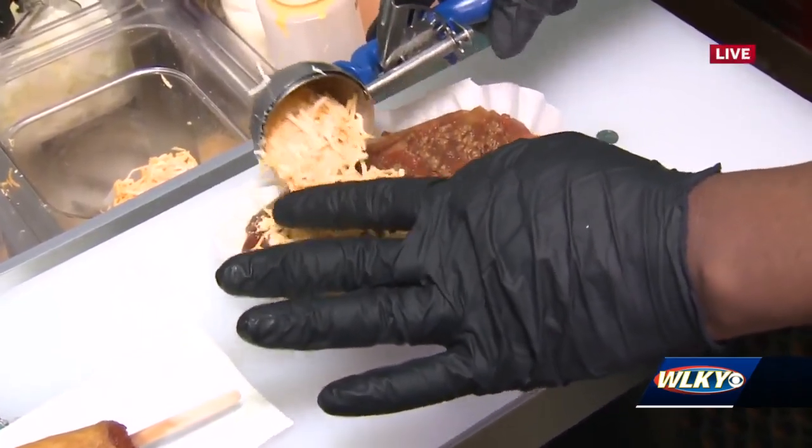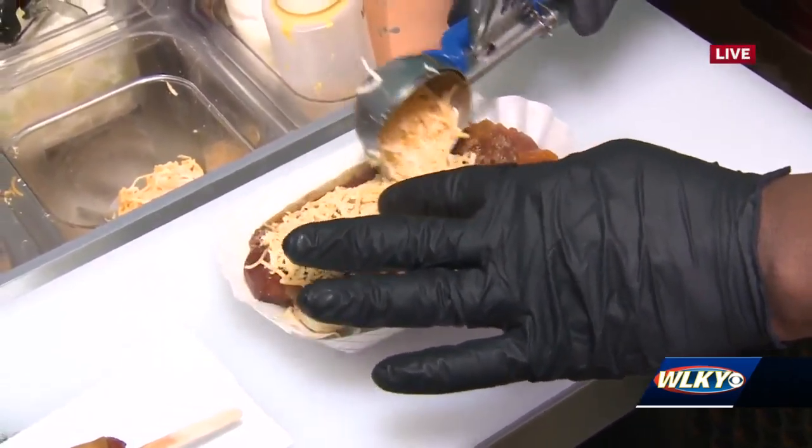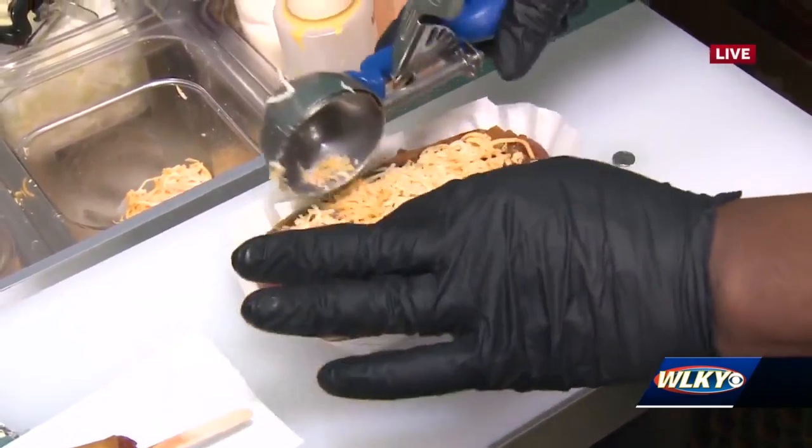We're going to add some shredded cheese, and that chili is so hot it's going to melt right in — the chili will melt all that cheese right on top for you.